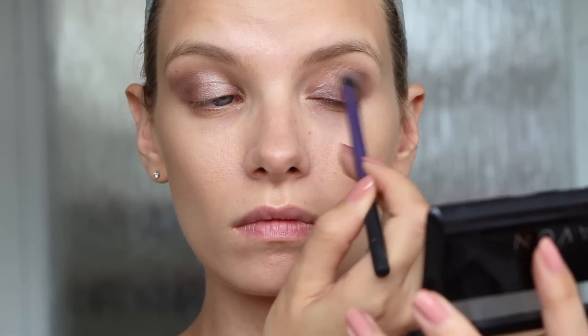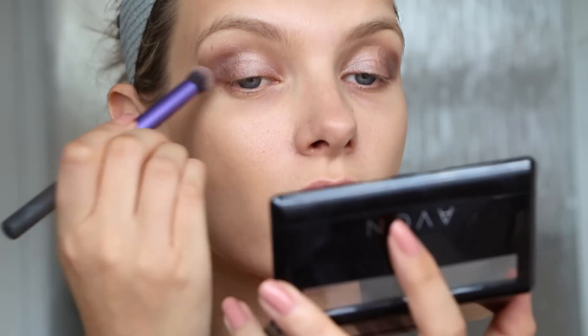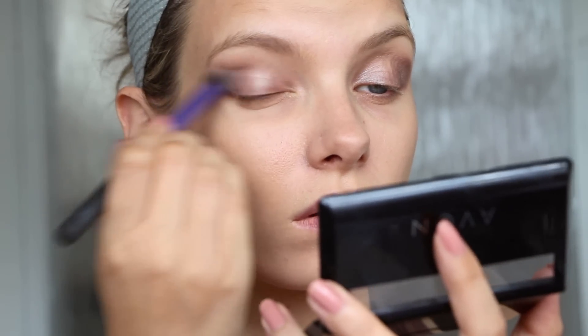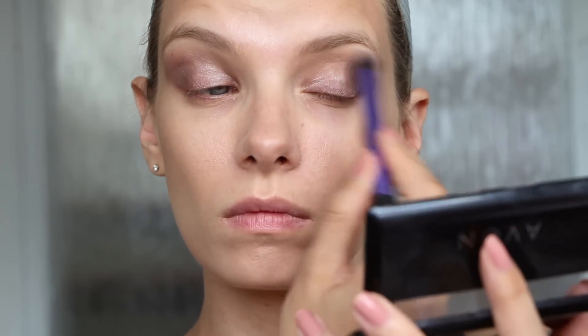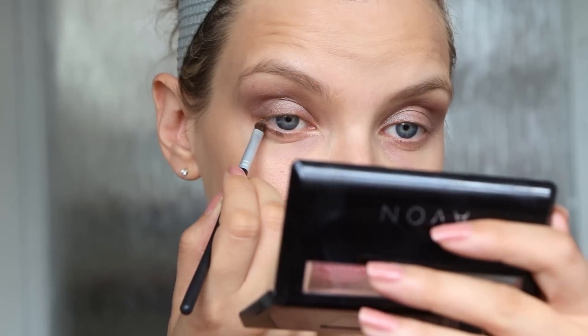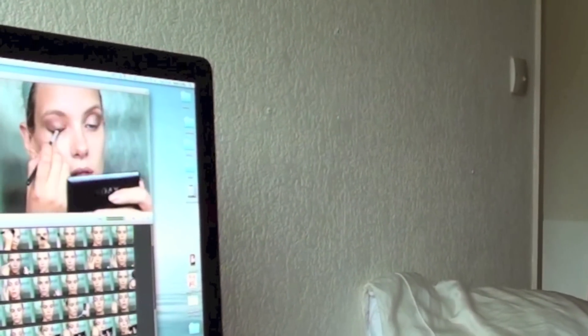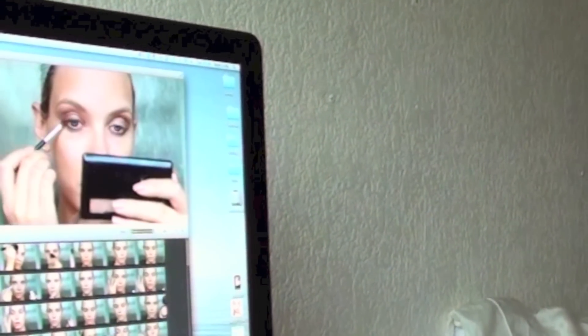I'm using the Real Techniques Deluxe Crease Brush to do that with, as you can see — just buffing it out. It's pretty much how I always do a slightly smoky eye, really. Keeping it lovely and light across the inner and middle parts of the lids and then towards the outside, just graduating into a darker shadow. And then I'm taking the darker shade underneath and buffing that out just to give definition around the eyes. It's just curling my lashes there quickly.